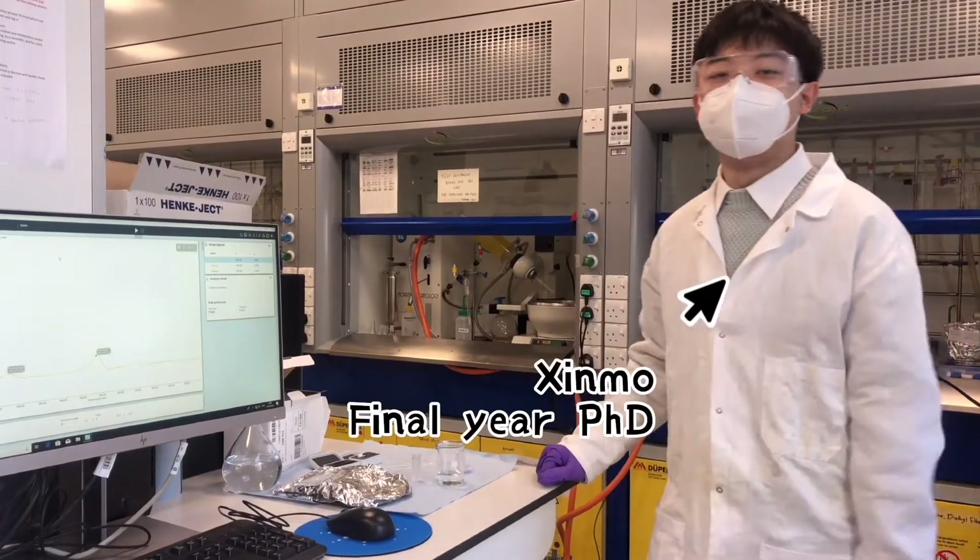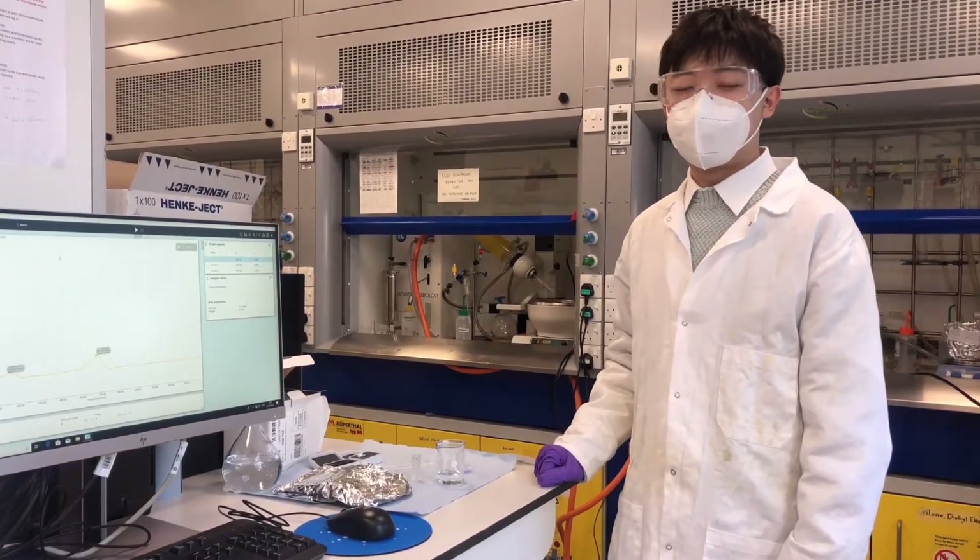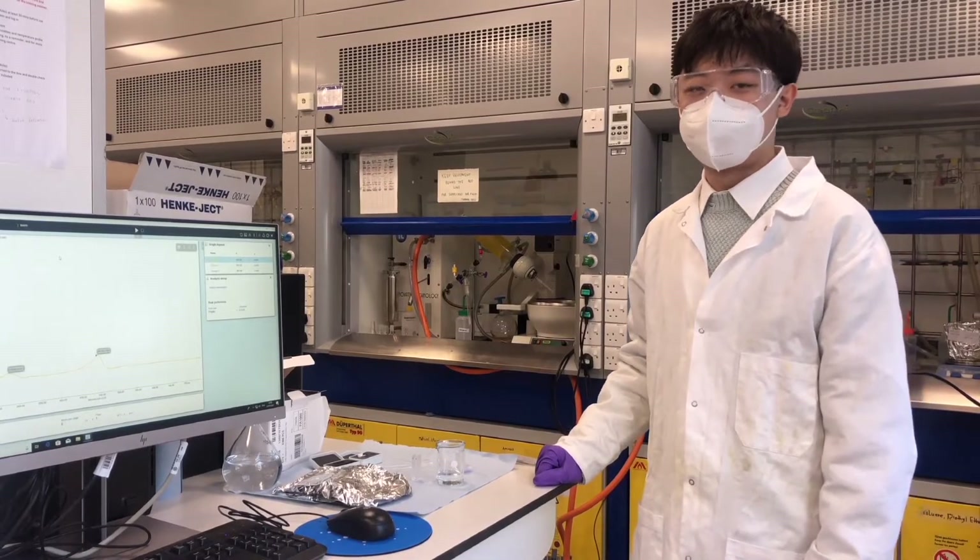Hi guys, I'm Xin Mo Zhang, a final year PhD student from Theoni Jozu's lab. What I am doing now is to test the encapsulation efficiency of my polymer synthesis.